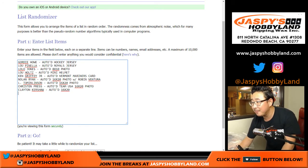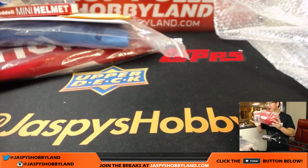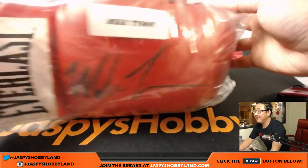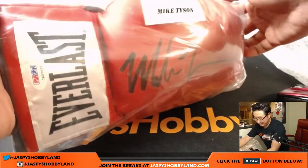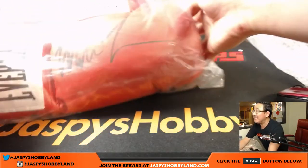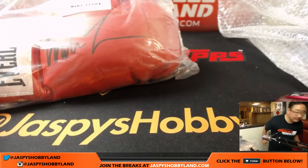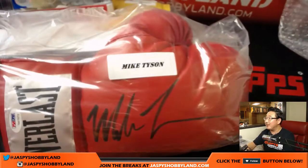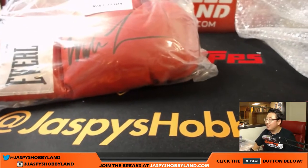The last one, folks — look at this. The last one: a boxing glove. Mike Tyson — an Everlast boxing glove signed by Mike Tyson. There's the PSA DNA, there's the card included right there. Mike Tyson boxing glove. That is strong. Iron Mike.